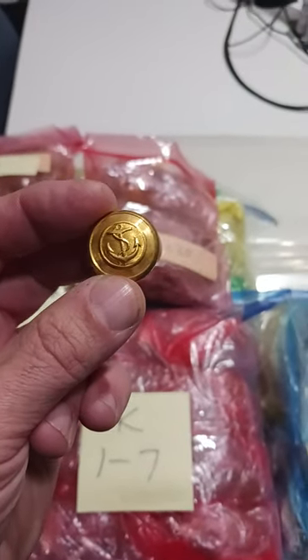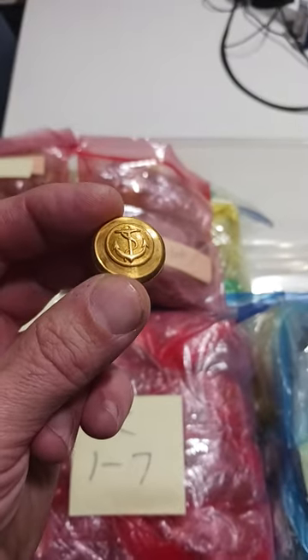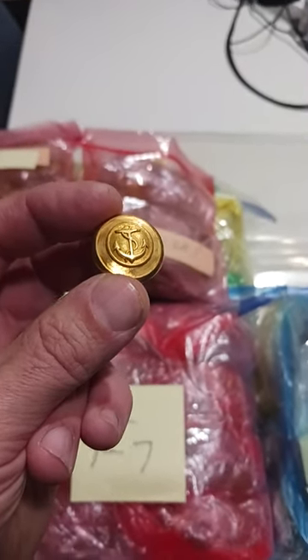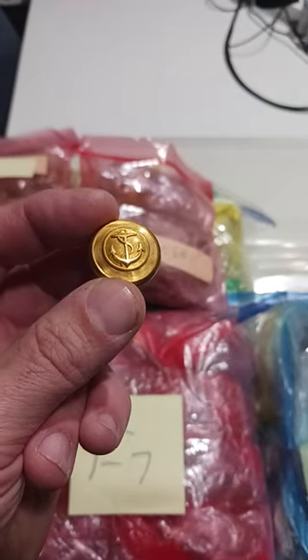This one went for 45 bucks, and I have literally nothing into it. We've sold tens of thousands of dollars of buttons, and this is just one going out today — many more to ship.